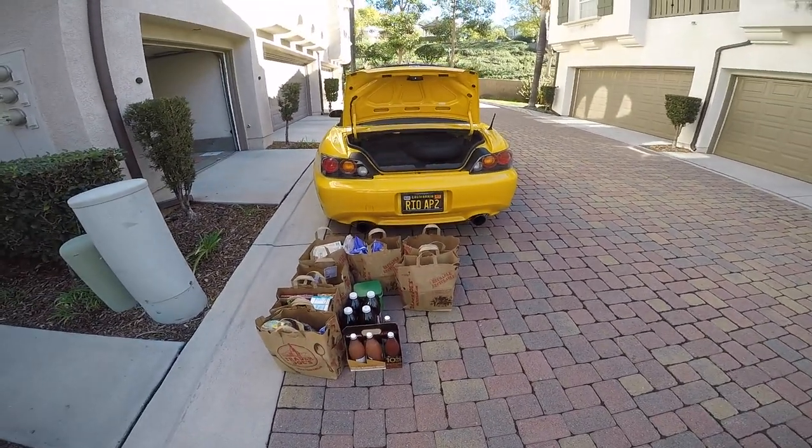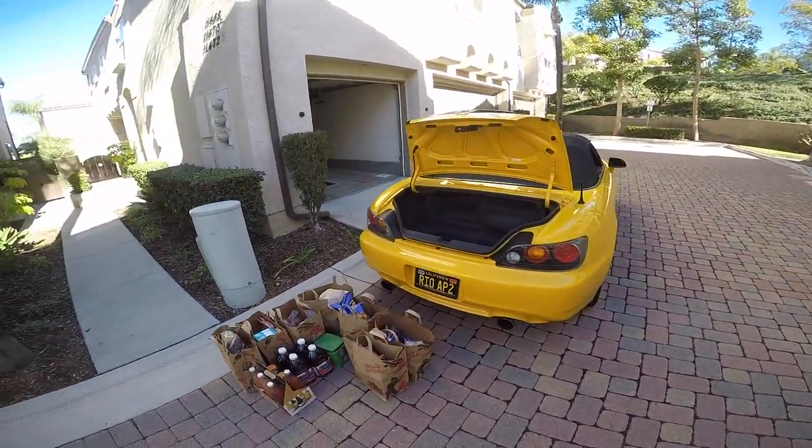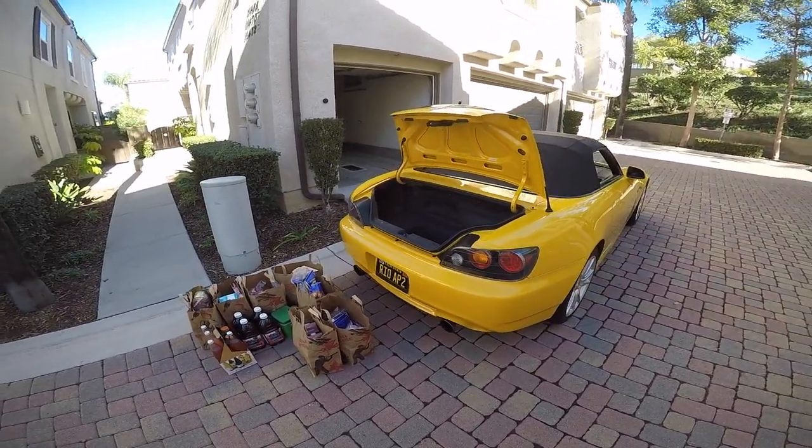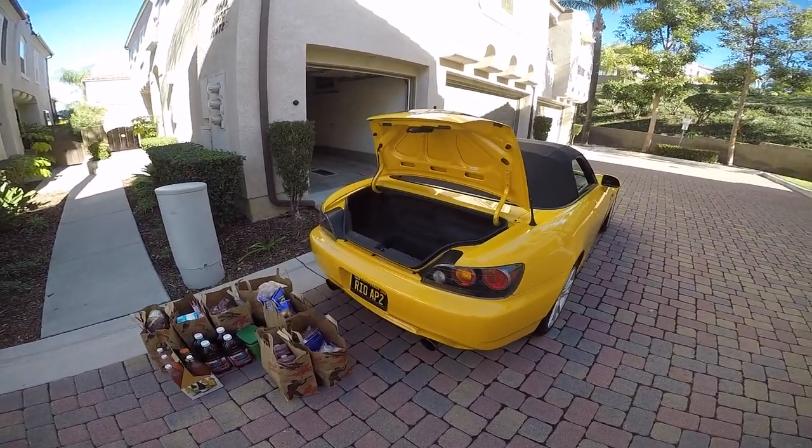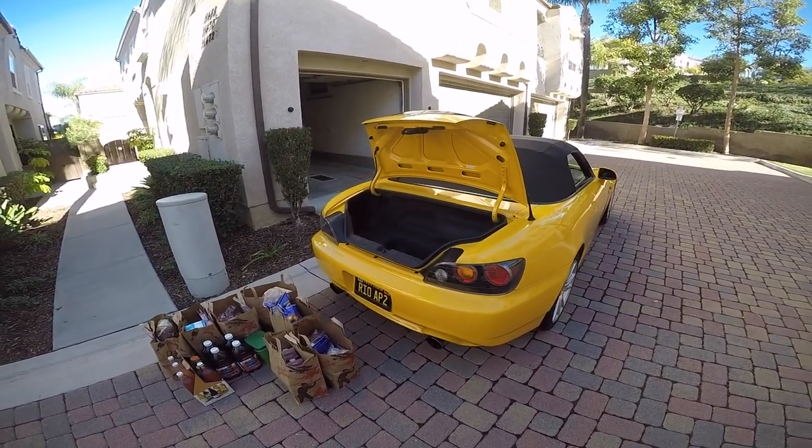I hope you enjoyed this short overview of day-to-day life with my 2004 Honda S2000. Please like and subscribe to Stick Shift Studios. I hope to see you next video.